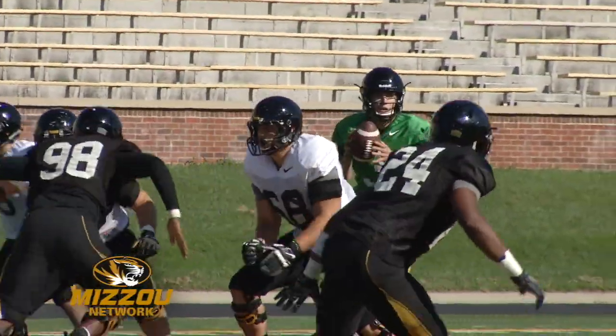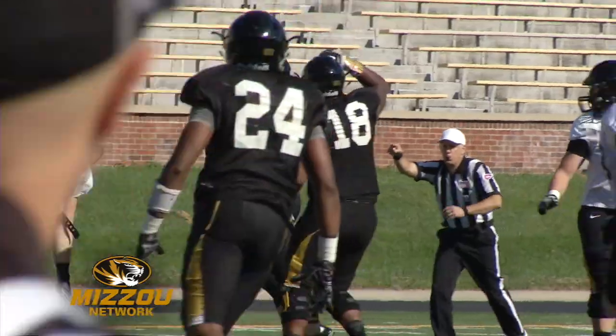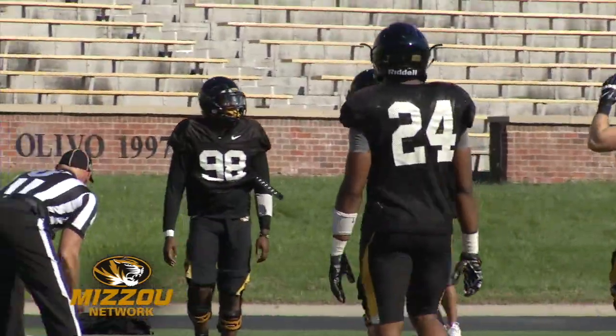Mock was 15 of 22 for 134 yards. Defense keeps clawing back — once again Justin Grava pushing his way into the backfield, tagging the quarterback for the sack.